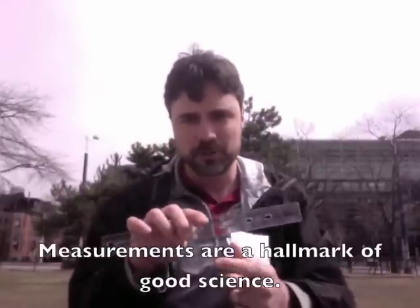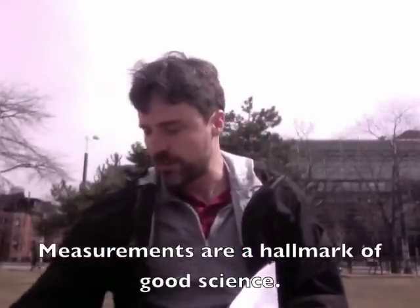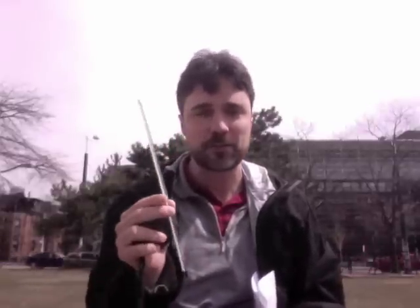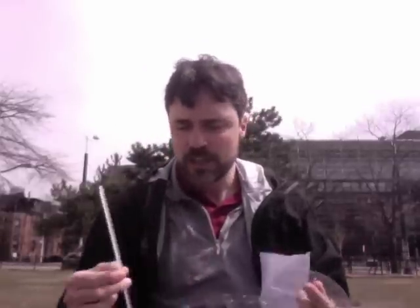I have a ruler for measuring distances, I have a protractor for measuring angles, I have a stopwatch for measuring time intervals, and I even have a thermometer for measuring temperatures. So if I have these kinds of things in my backpack, that means I might be a scientist.